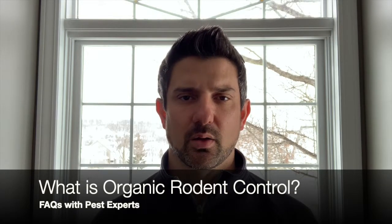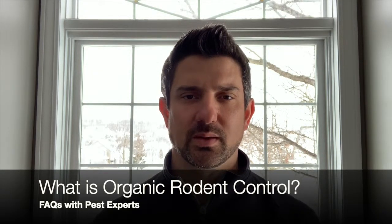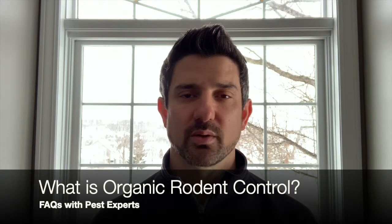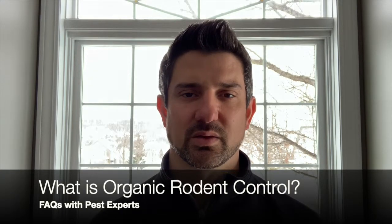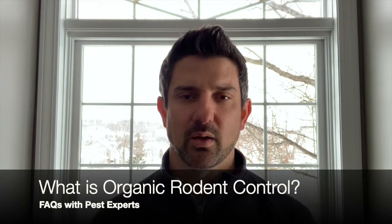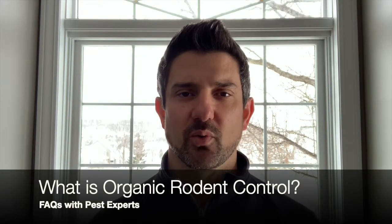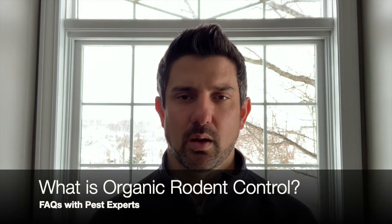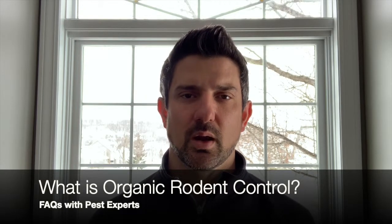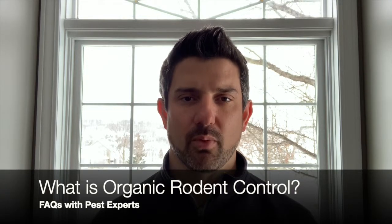The only thing is, there is no organic bait available that will eliminate them. So we rely exclusively on exclusion — we want to fill every entry point and seal so that they can't enter. Any current rodent population can be eliminated through trapping, through glue boards, and monitoring that way. But if you want a completely humane way to eliminate rodents, have them exit through a one-way entry point, then seal off and completely exclude them from the home.